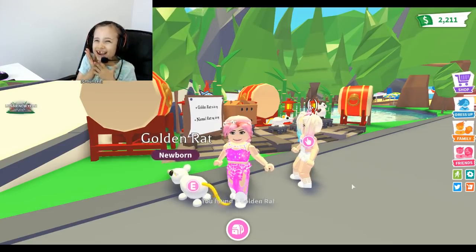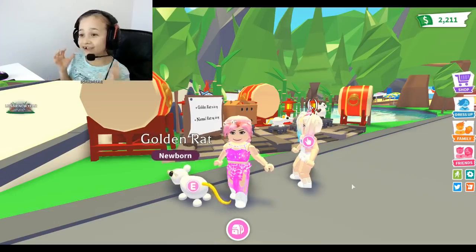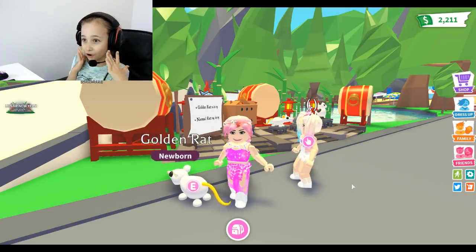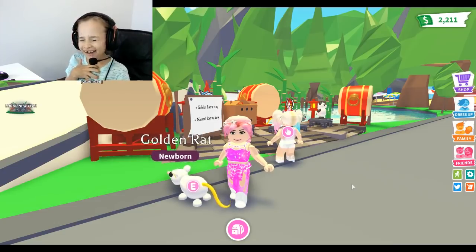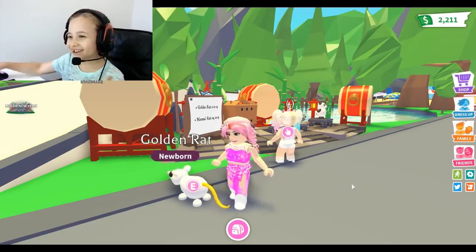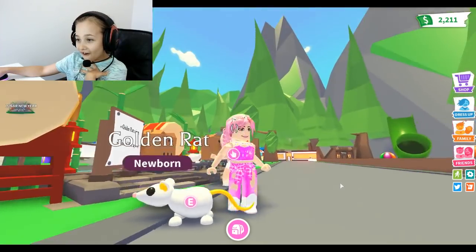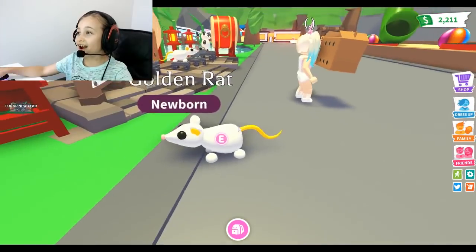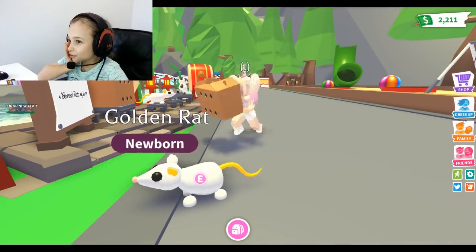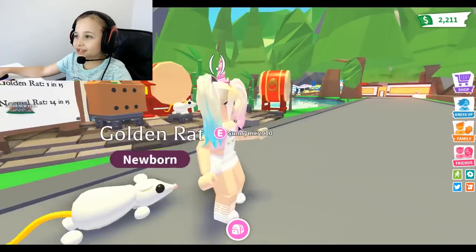I got the golden rat! I got the golden rat! Okay, calm down - oh my god, I got the golden rat! Well, it's not really golden but... oh, I am so speechless! Oh my god!